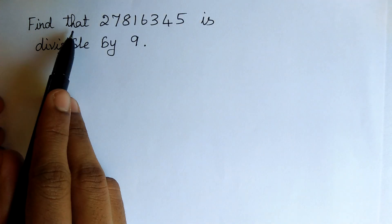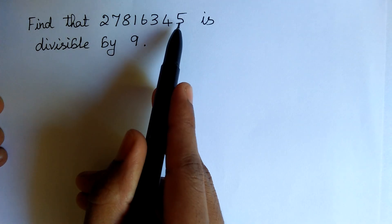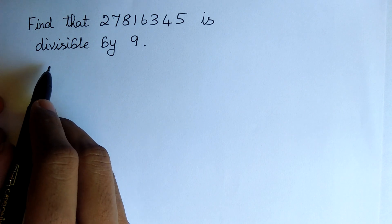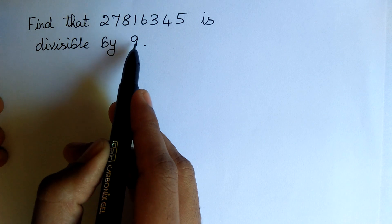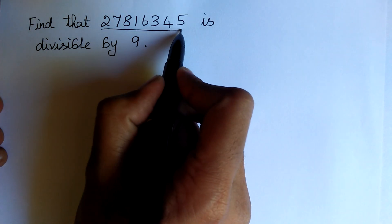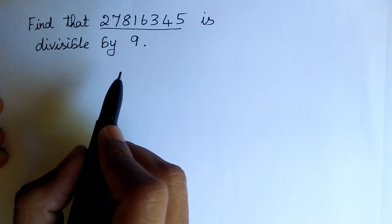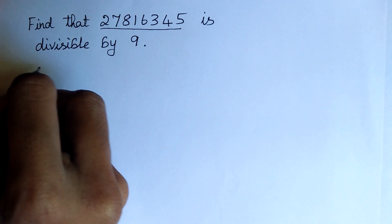The question is: find whether 27816345 is divisible by 9 or not. The easy method to find whether this number is divisible by 9 or not is that the sum of the digits must be divisible by 9. If the sum of the digits is divisible by 9, then the number is divisible by 9.